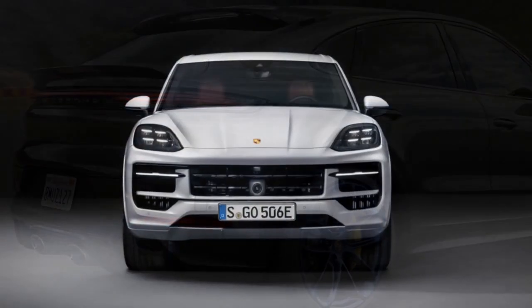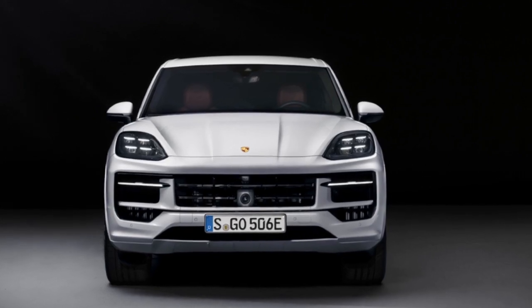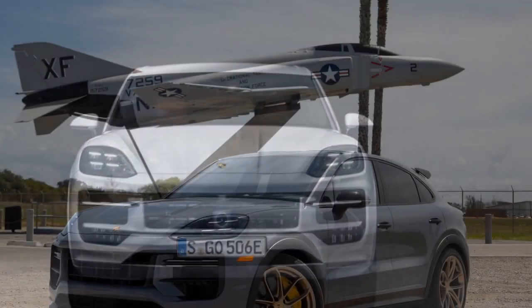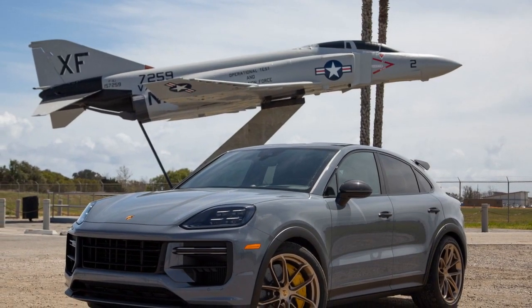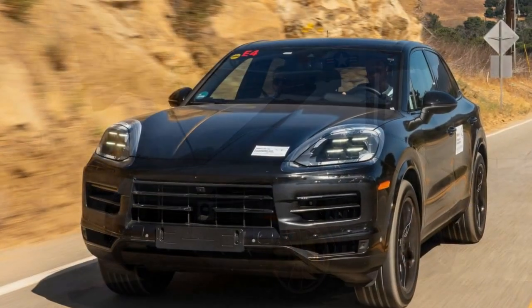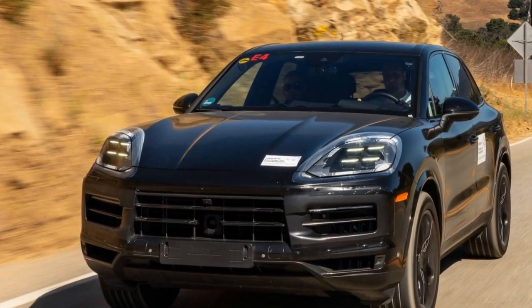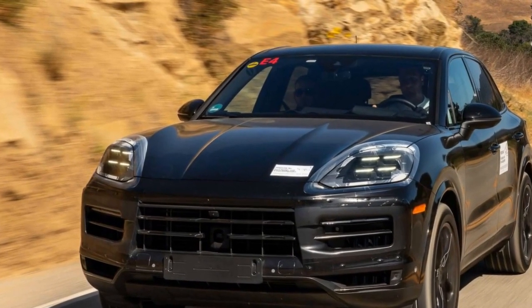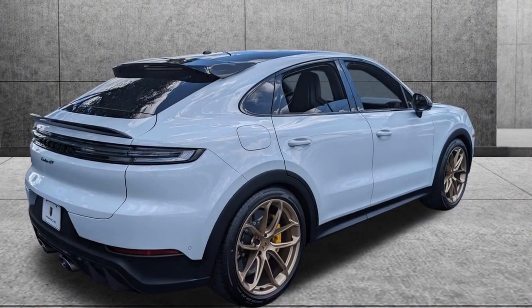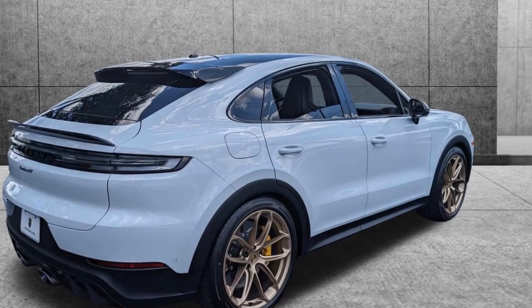5. Driver assistance — Porsche's advanced driver assistance systems, when used responsibly, can contribute to safer driving through features such as adaptive cruise control and lane-keeping assistance. Reliability: 1. Porsche's reputation — Porsche is generally associated with high-quality engineering and attention to detail, and they have a strong reputation for producing reliable vehicles, including their SUV lineup.